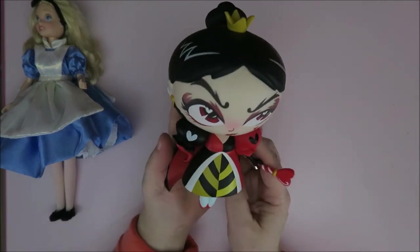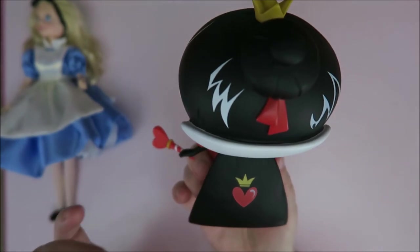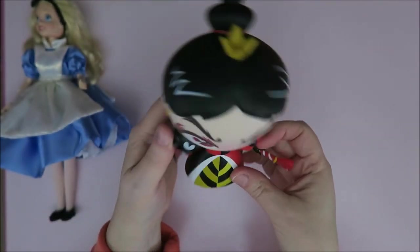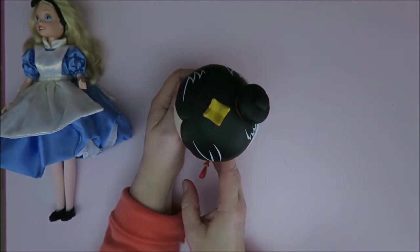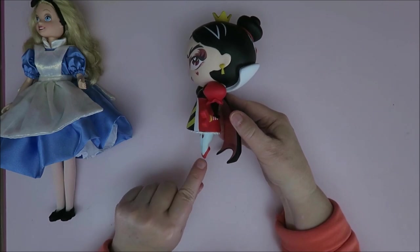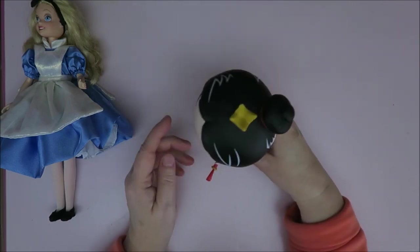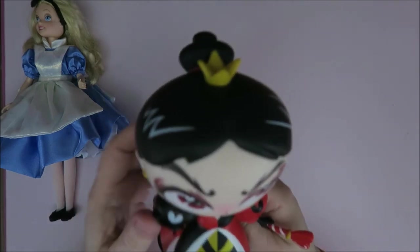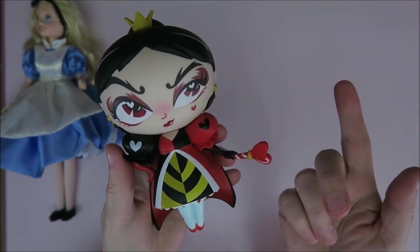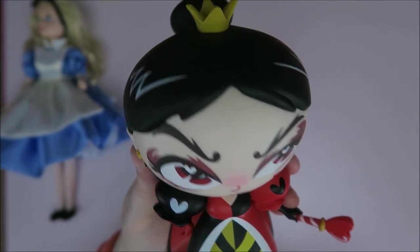Tada! It is the evil Red Queen. I think this is so amazing. It is from Miss Mindy - the vinyl dolls - and you can put her down like this. You don't see it, but when you put her down she stands on these little tiptoes and these two points. She's just gorgeous. I do have the Cheshire Cat and Alice, and now I have the Red Queen and she's amazing.